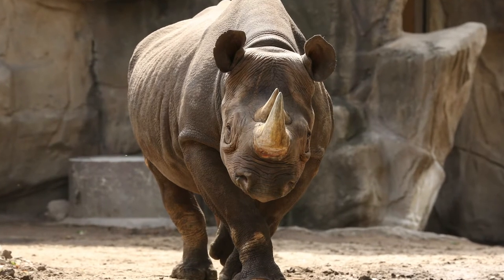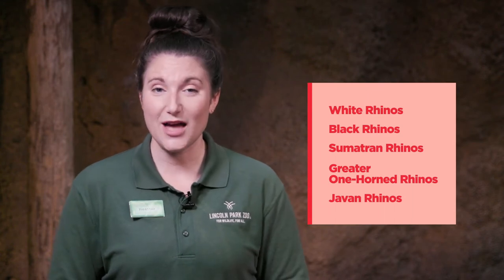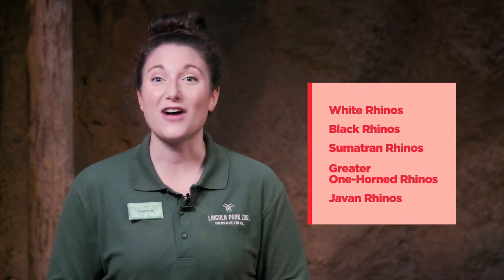There are five different species of rhinoceros: white rhinos, black rhinos, Sumatran rhinos, greater one-horned rhinos, and Javan rhinos.